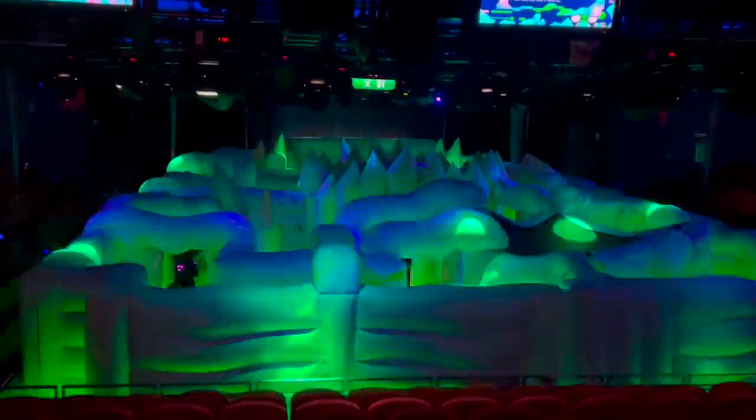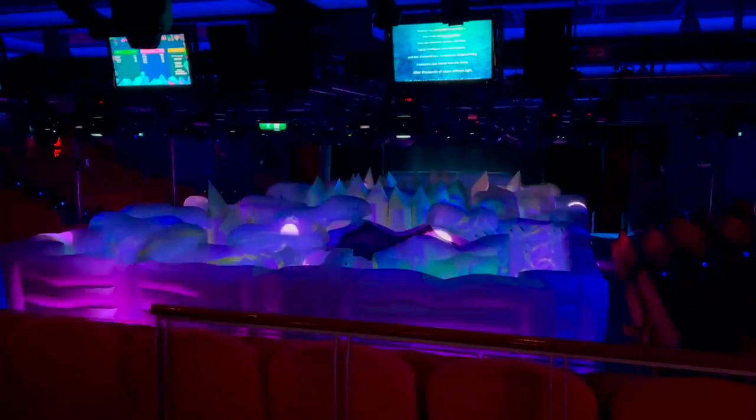We did laser tag in January and we had a blast. They closed off the ice arena and set this up for a laser tag battle.